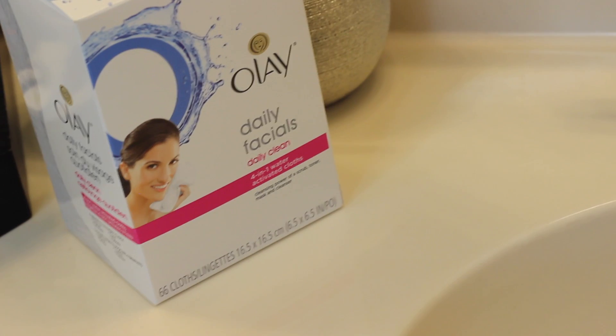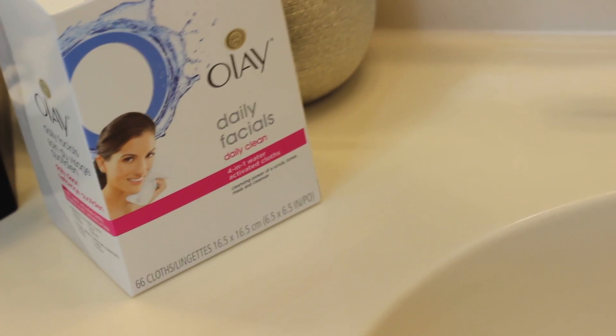I threw away the cloth — these are not flushable — and then I applied my moisturizers as usual. This definitely took my routine down at least five minutes because I used to remove my makeup, then cleanse, then tone, and two to three times a week I'd use a scrub. So far, using the Olay Daily Facials, I don't feel the need to do that every night. Definitely a fan of these.